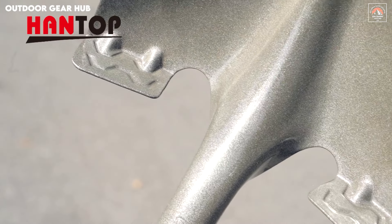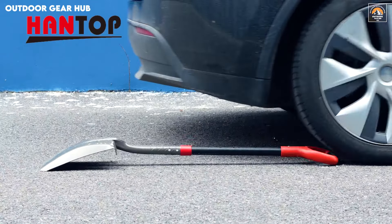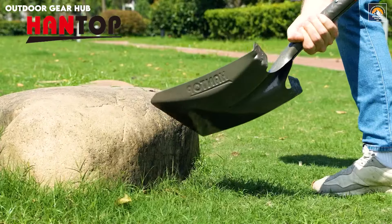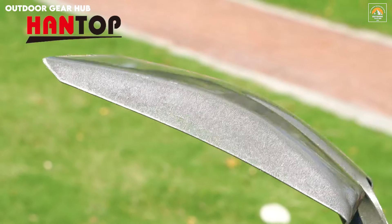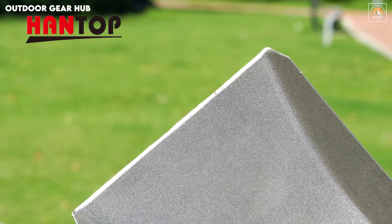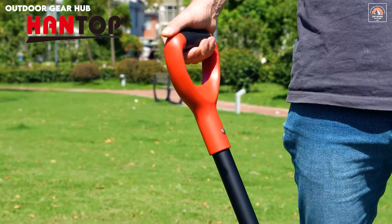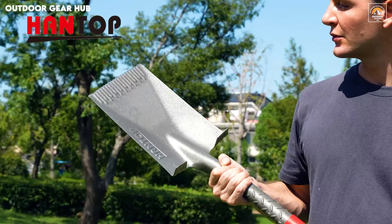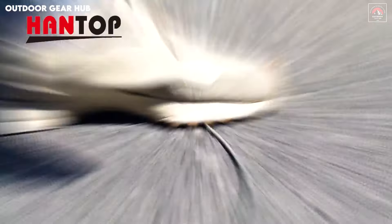The fiberglass handle, combined with the non-slip PP grip, offers not only comfort but also enhanced control, reducing fatigue during extended tasks. Weighing just 2 pounds, the shovel feels sturdy yet light enough for all-day handling. Whether you're tending to your garden or embarking on an outdoor adventure, the ergonomic design ensures each dig is efficient and precise. Its durable construction promises longevity, giving you the confidence to tackle any outdoor challenge with ease, while its thoughtful engineering creates a seamless experience from start to finish.